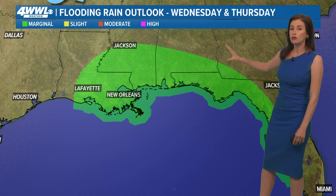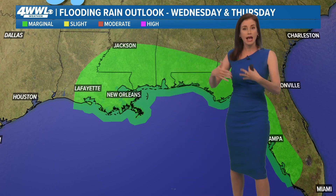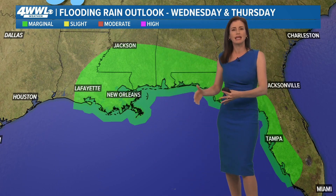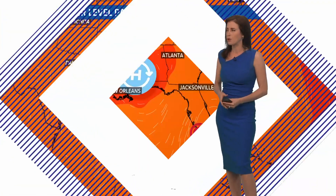The flooding rain outlook on Wednesday and Thursday shows just a marginal risk out of the four risk categories for flooding rains, but we'll see how many rounds we're expecting and get a better idea in the next couple of days once that low does get into the Gulf and we see what we're dealing with.